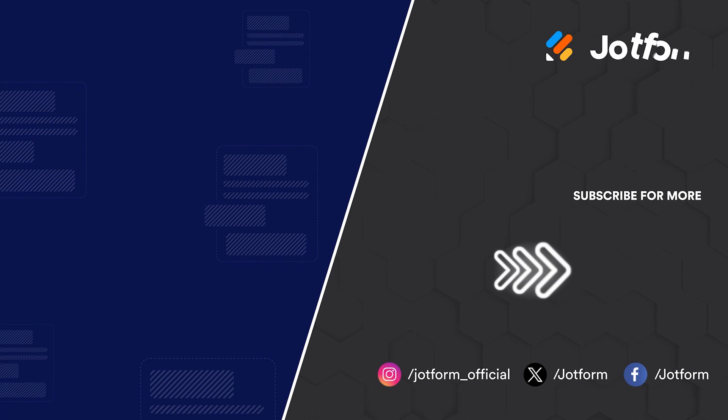That's all for this month. Be sure to like and subscribe for more updates from JotForm. We'll see you next time.